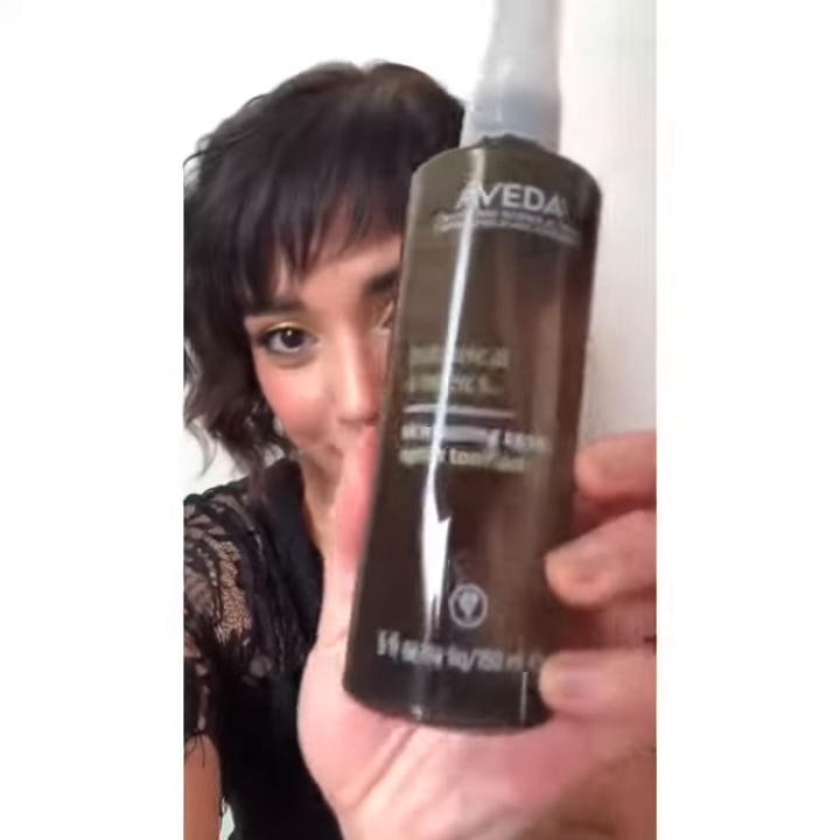What better way to give your skin a sip of water with our Botanical Kinetic Skin Toning Agent. It's going to hydrate and cool skin with this moisture-rich mist blended with a sugar-derived sodium hyaluronate and rose water. This toner can be used after cleansing for a burst of refreshment.